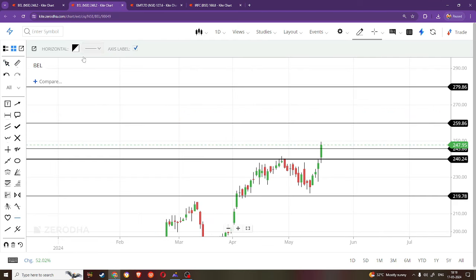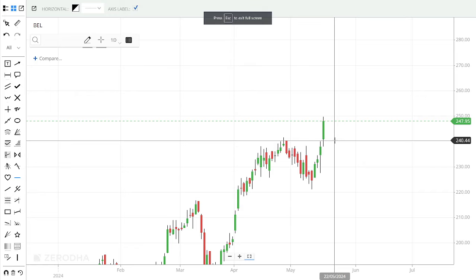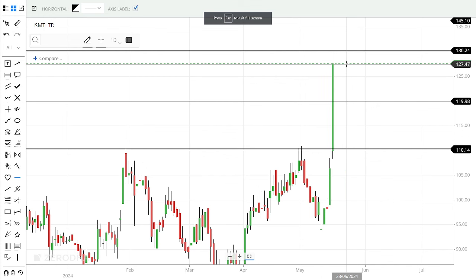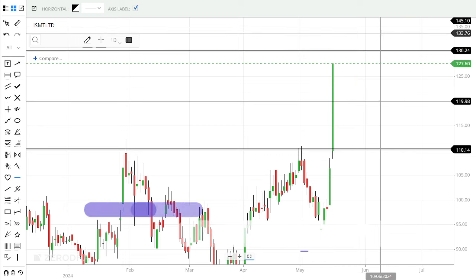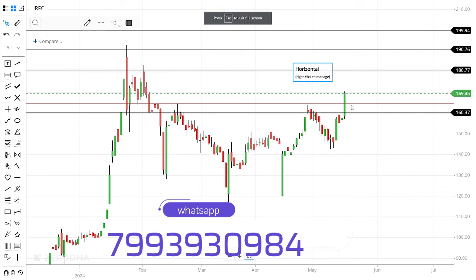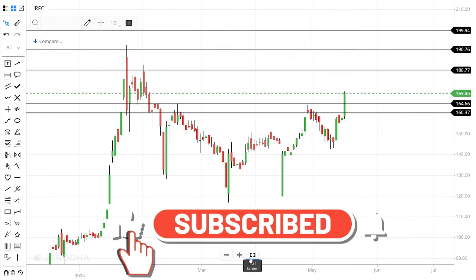First stock Bell: I will accumulate around 245. Second stock ISMT Limited has a strong rally; on Monday or Tuesday I will try to book some profit. If interested, you can add at 130, 140, 145 levels. Third stock IRFC is at 165.5, and you can accumulate with targets of 180, 190, and 200. This is a slow-moving stock — 1 to 2 weeks — but there is a good opportunity once it sustains.